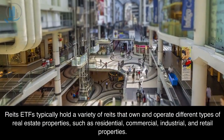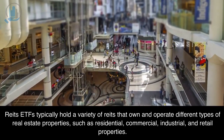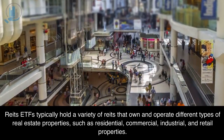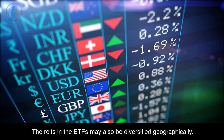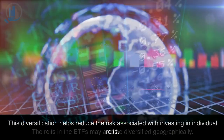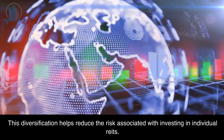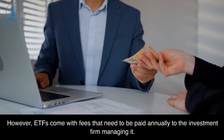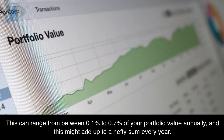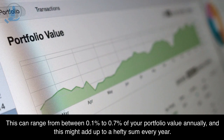A major advantage of holding REITs ETFs instead of REITs directly is diversification. REITs ETFs typically hold a variety of REITs that own and operate different types of real estate properties, such as residential, commercial, industrial, and retail properties. The REITs in the ETF may also be diversified geographically. This diversification helps reduce the risk associated with investing in individual REITs. However, ETFs come with fees ranging from 0.1% to 0.7% of your portfolio value annually, which might add up to a hefty sum every year.